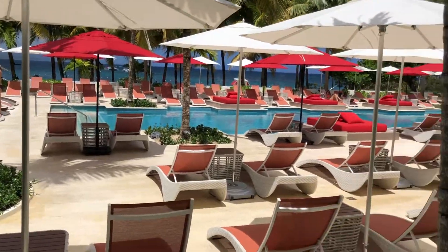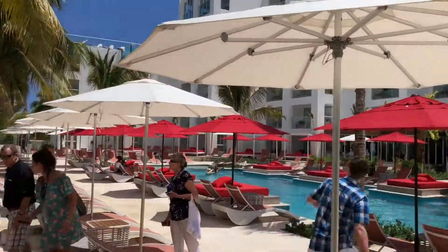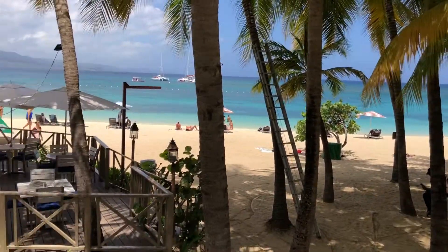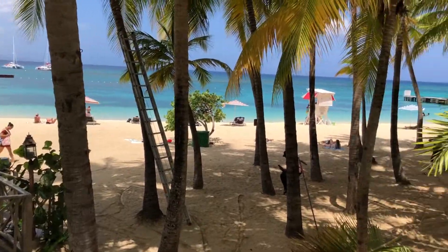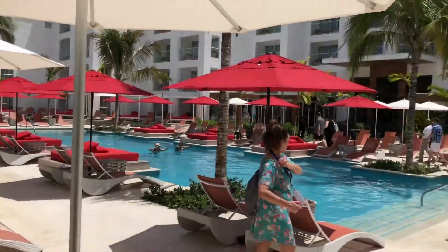Here we are at the S-Hotel. The guests get to use Dr. K Beach, which is just amazing. It's not the resort beach — it's the restaurant next door — but the guests get to use it. You just cannot take any food over there.